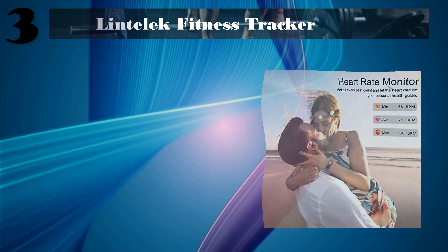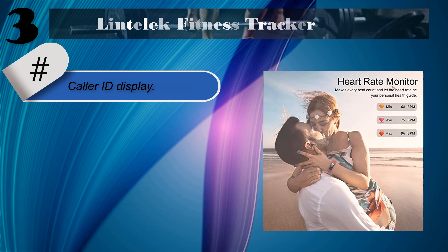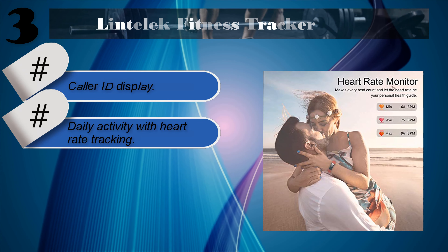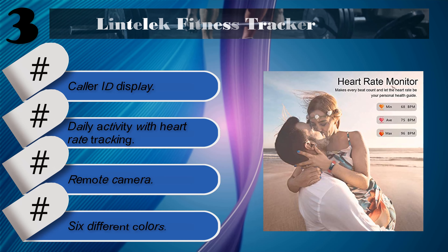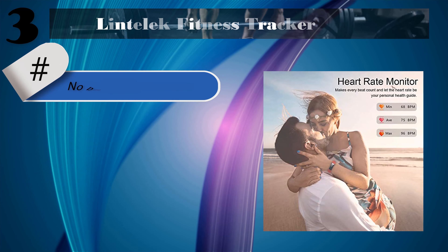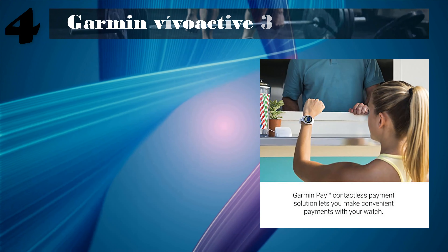Number three: Lintelek Fitness Tracker. Features include core ID display, daily activity with heart rate tracking, remote camera, and 6 different colors. No built-in GPS. Check the description for details and prices.